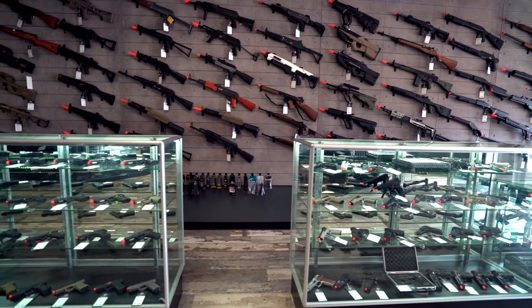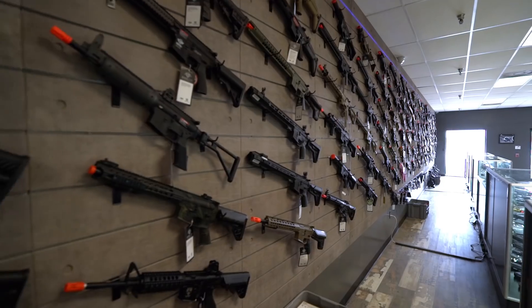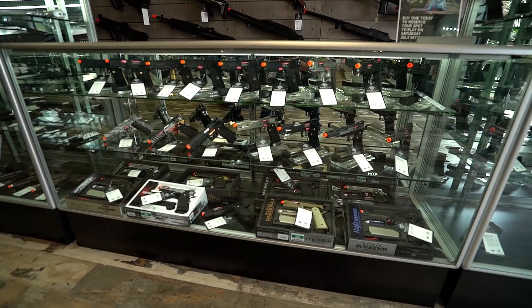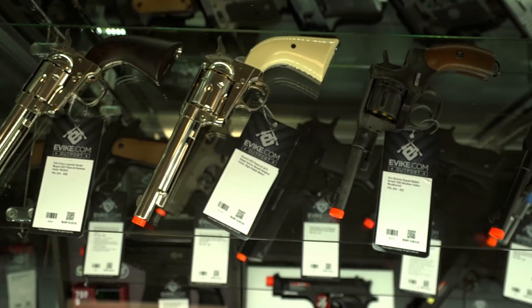When first entering the newly remodeled store, you're greeted with one of the most awesome gun walls in existence, featuring some of the coolest products, newest releases, and awesome looking rifles. Just below that, you'll find a huge selection of airsoft pistols, both CO2 and green gas powered.